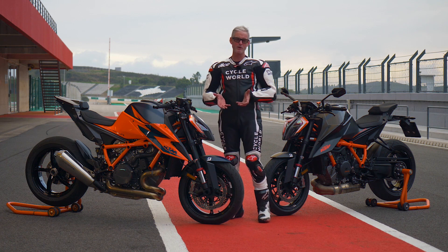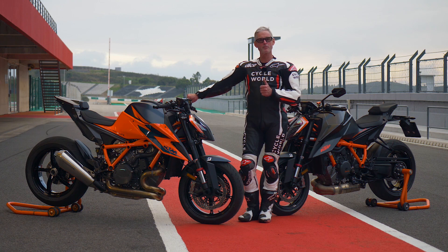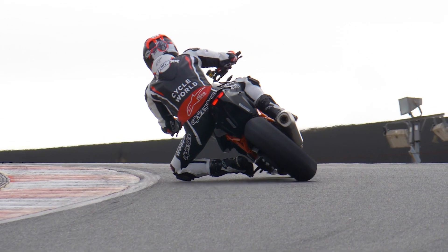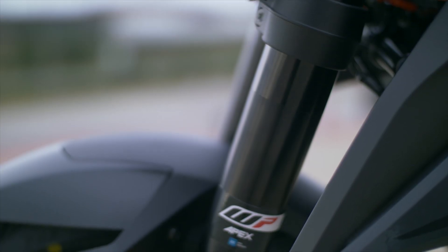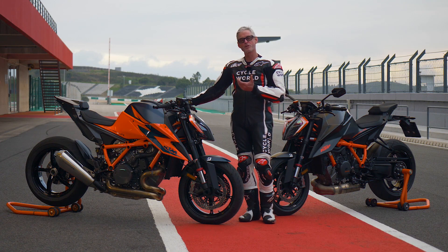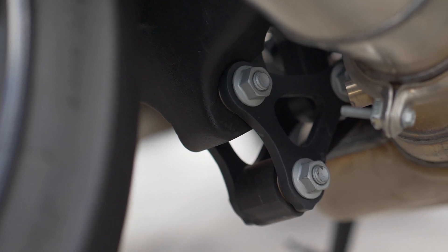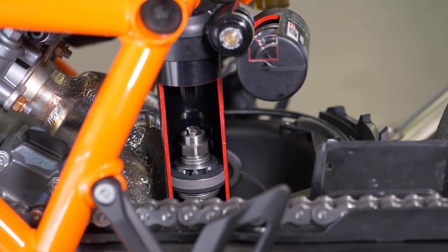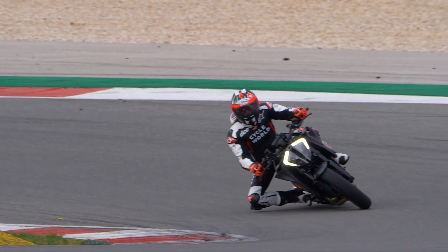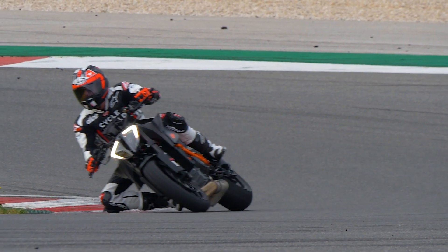They raised the engine up in the frame a little bit from its predecessor and got the swingarm pivot a little bit higher. They've reduced some of the squat tendency to improve traction under power exiting corners. The front fork has been revised and the rear shock now uses more travel. They changed the linkage for the rear suspension, giving substantially more travel in the shock itself, which helps control because you're moving more oil and gives better control particularly in the initial part of the stroke.